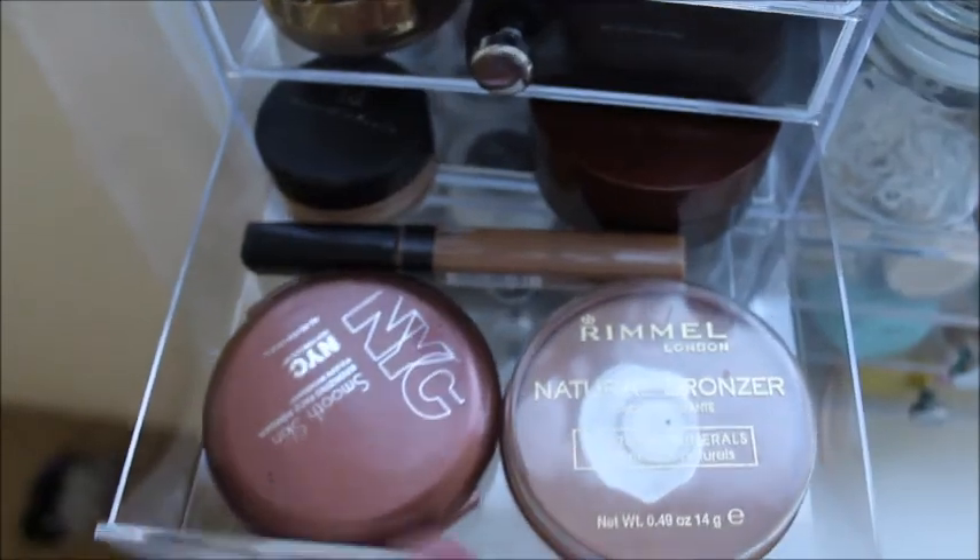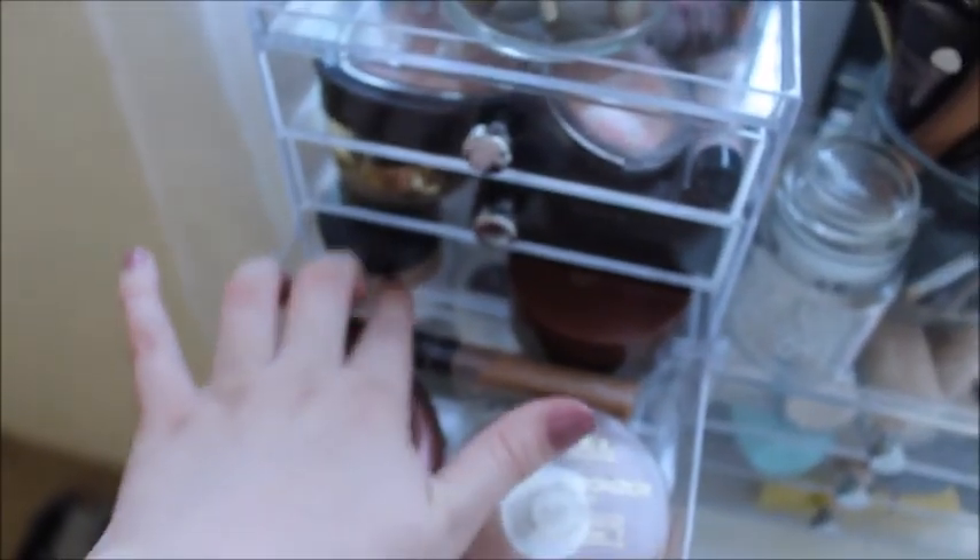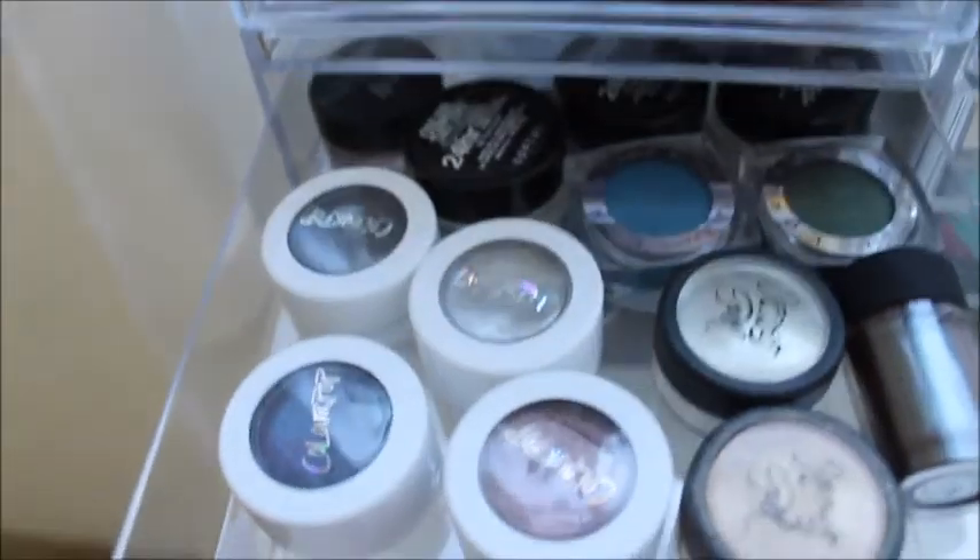Moving down I have my bronzer — my favorite NYC Sunny — and this Rimmel one. Some contour, and then concealer. That's Bare Minerals and then I have this one from Avon.